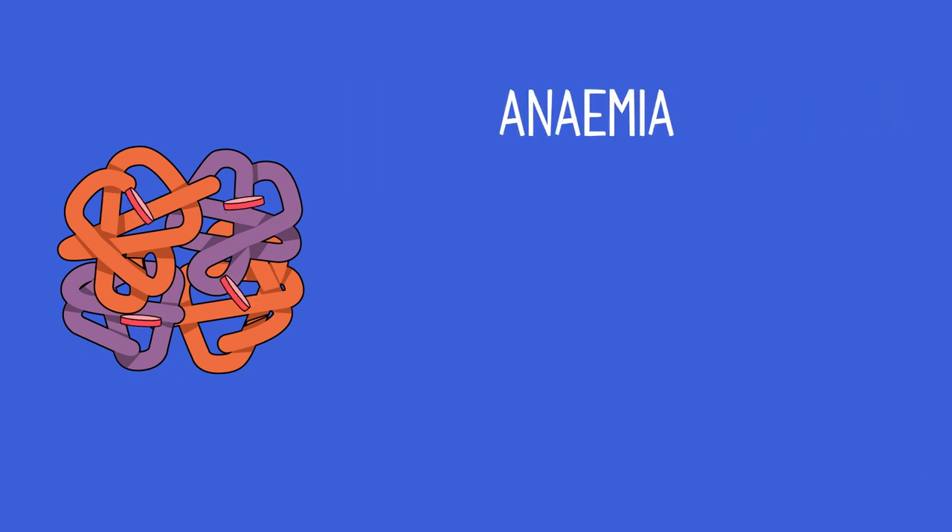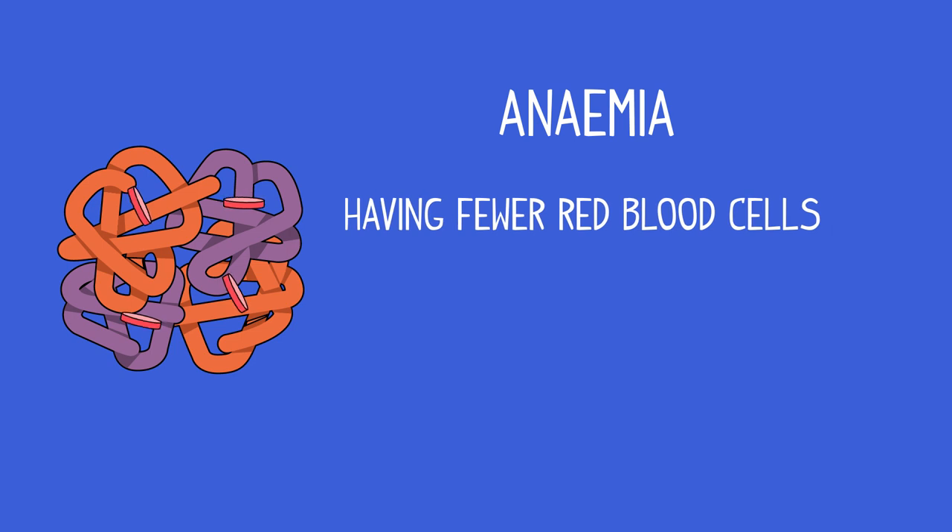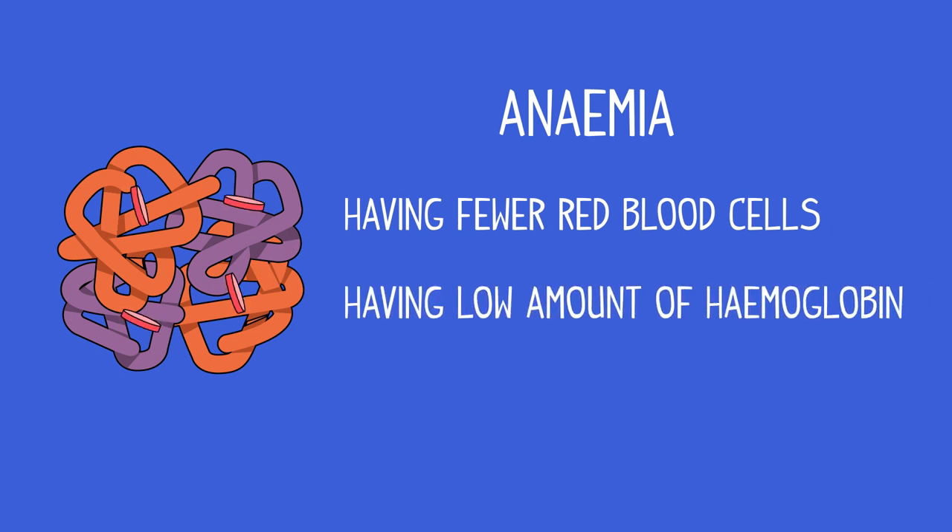Anemia is the general term for having either fewer red blood cells than normal, or having an abnormally low amount of hemoglobin in each red blood cell. There are several different types of anemia, and each one has a different cause. In this video, we will discuss two.